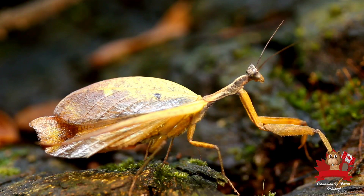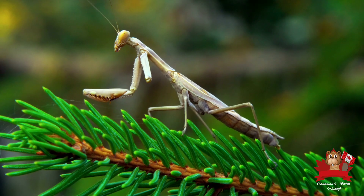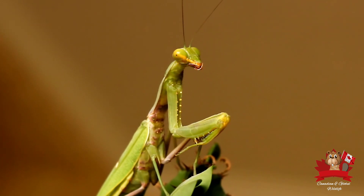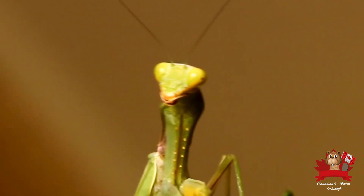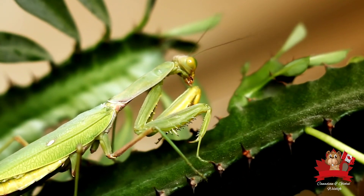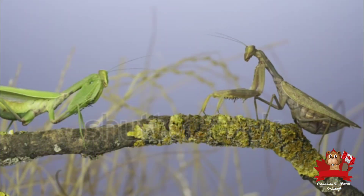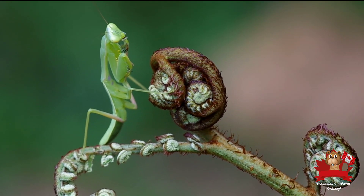Though often feared or misunderstood, the praying mantis plays a vital role in our ecosystem. Their presence is crucial for maintaining ecological balance. As a natural pest control agent, it helps to keep insect populations in check. By preying on a variety of insects — including those that can damage crops and plants — the praying mantis acts as a guardian of our gardens and agricultural fields. Farmers and gardeners often welcome their presence as they reduce the need for chemical pesticides, promoting a healthier environment. By understanding and appreciating these fascinating creatures, we can learn to coexist with them and appreciate their role in the web of life.